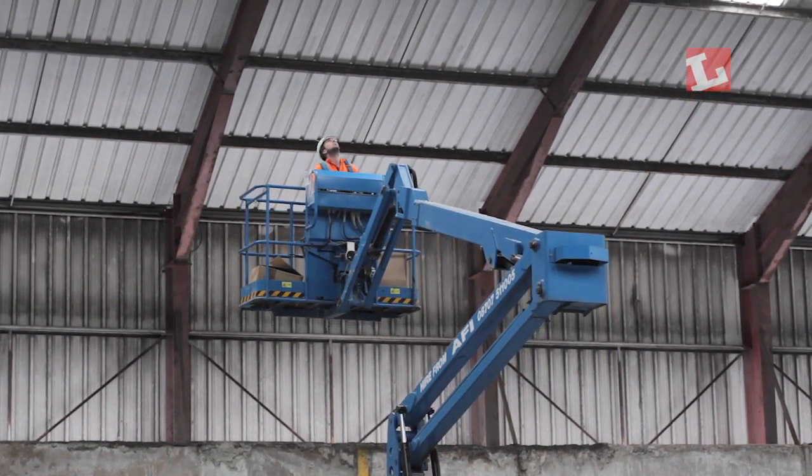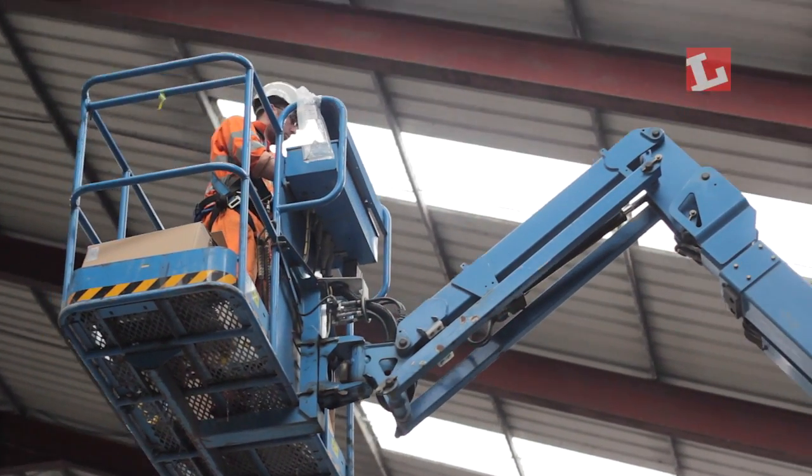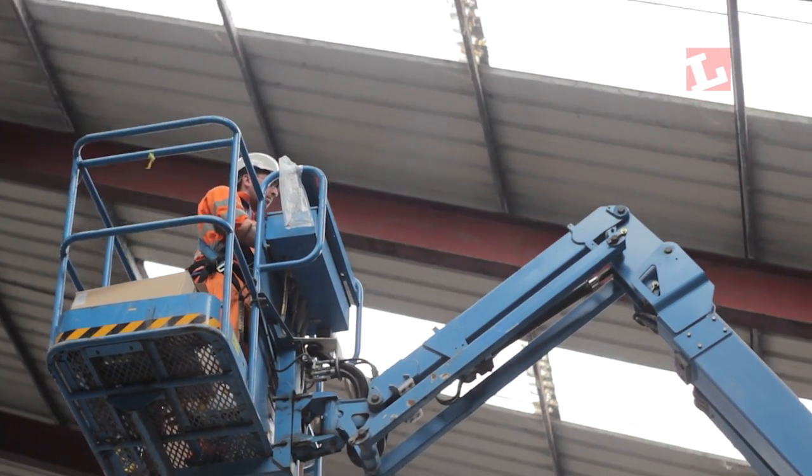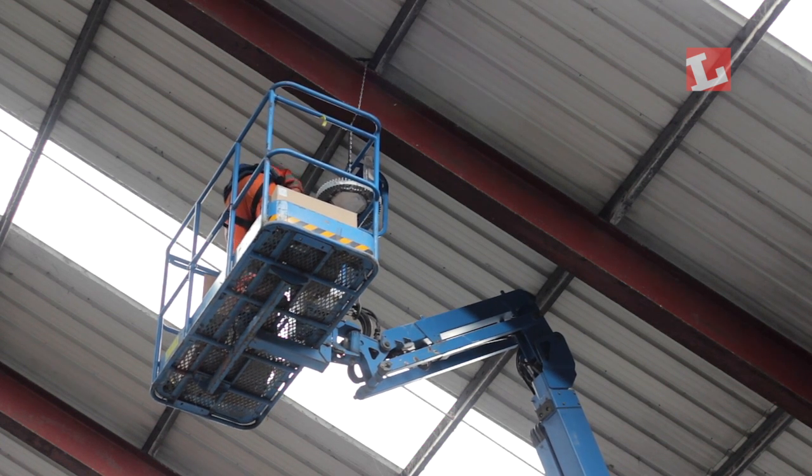We're upgrading Shed 10 with the same solution as we had in Shed 3. Shed 10 is a lot larger than Shed 3, and we've had a variety of lighting solutions there over the years, none of which is as energy efficient or as good from a quality of light perspective as these new fittings that we're putting in.